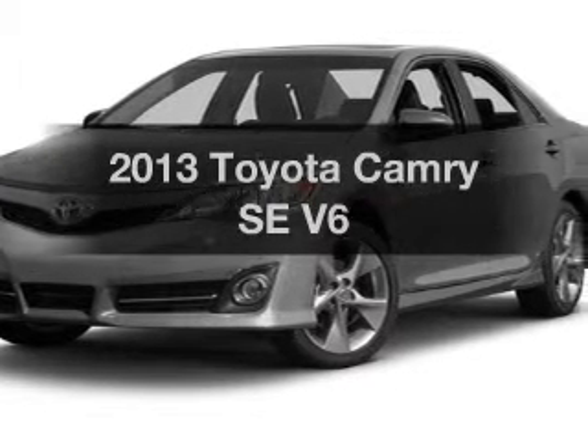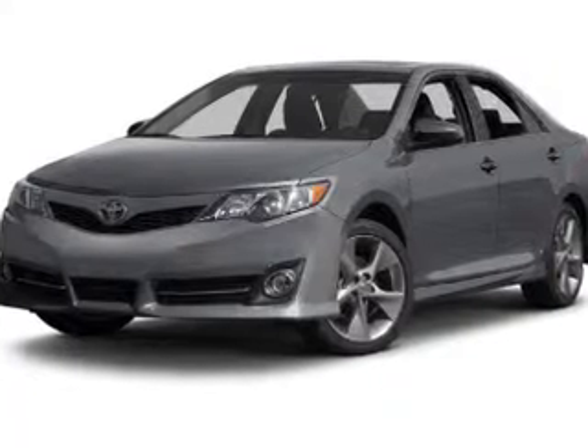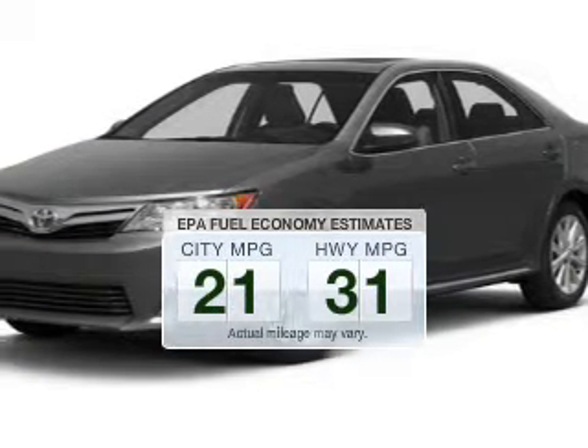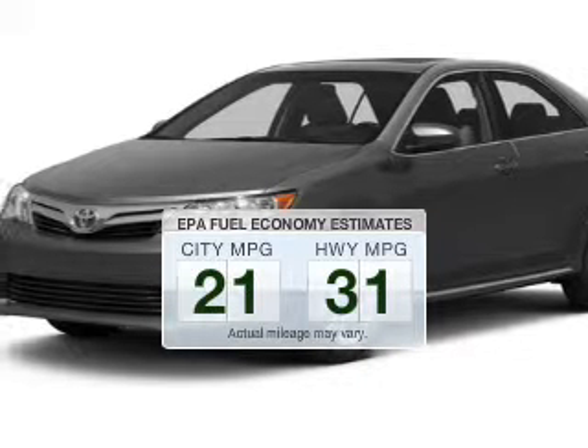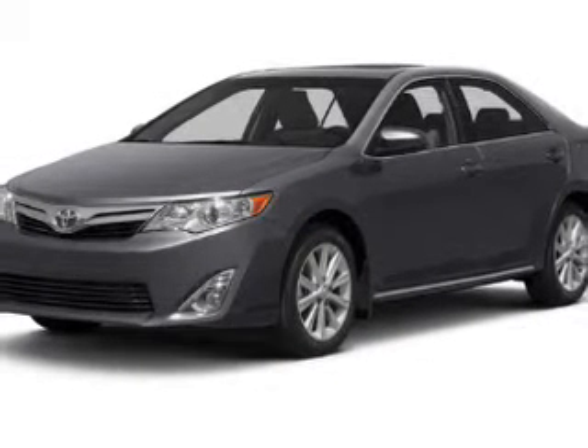Introducing the 2013 Toyota Camry. If you're looking for a first-rate auto, this one could be yours today. Save your money — make fewer trips to the gas station when driving this fuel-efficient vehicle. The powertrain includes front-wheel drive with a reliable engine.